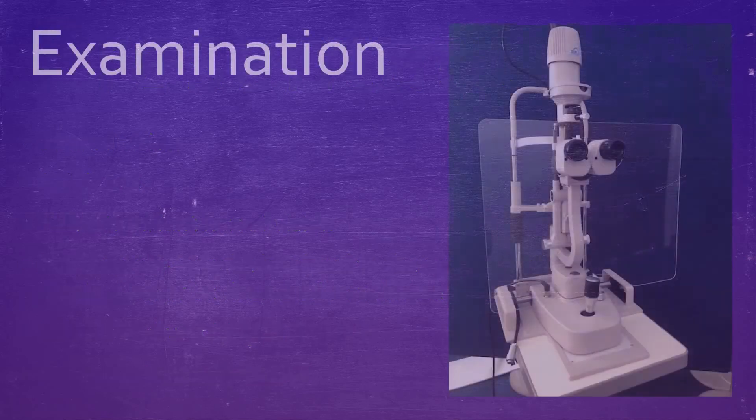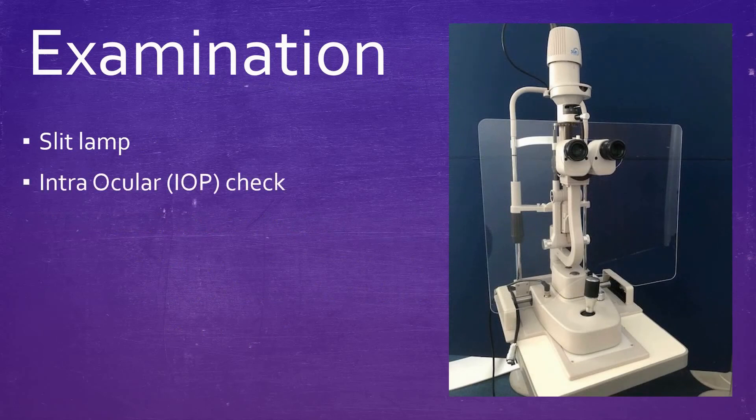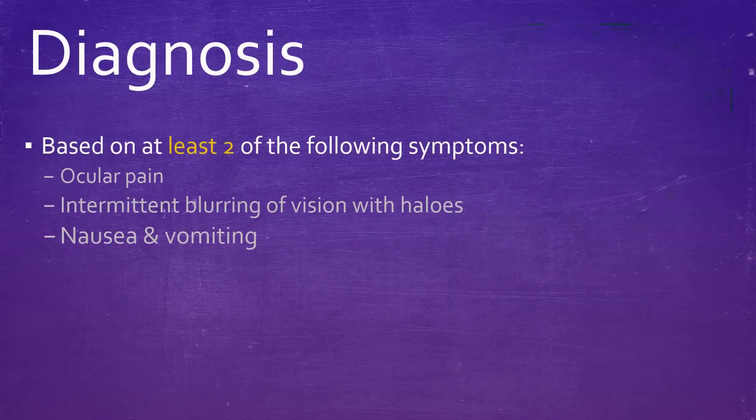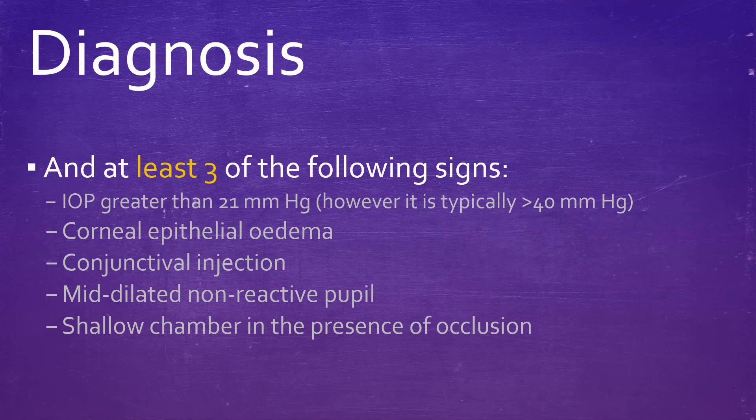Examination should include an assessment with a slit lamp and an intraocular pressure check. Diagnosis is based on at least two of the following: an intraocular pressure greater than 21 mmHg, conjunctival injection, corneal epithelial edema, a mid-dilated non-reactive pupil, and a shallow chamber in the presence of occlusion.